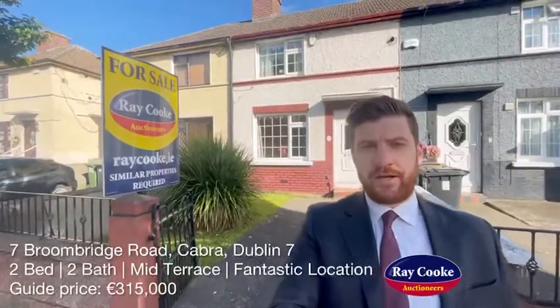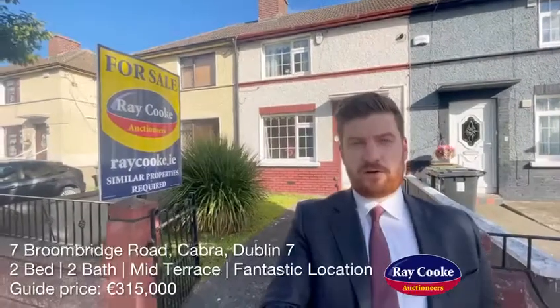The location here is excellent — you're just down the road from the city centre, you have the Luas Line at Cabra, Heuston train station is just down the road, there are excellent primary and secondary schools close by, and a host of amenities around the corner as well.